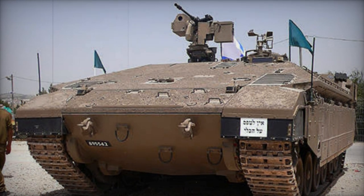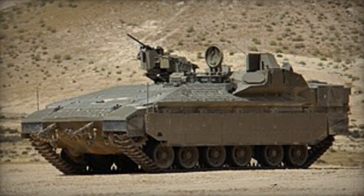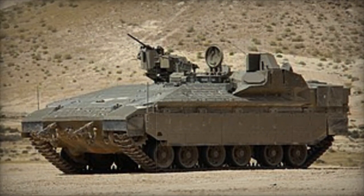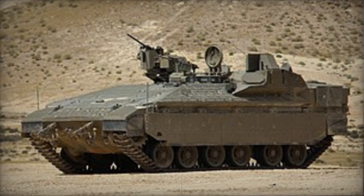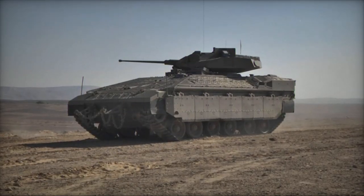Armed with a remotely operated weapon station housing a 12.7mm machine gun, replaceable with a 40mm grenade launcher, the vehicle also features a manually operated 7.62mm machine gun atop the roof.